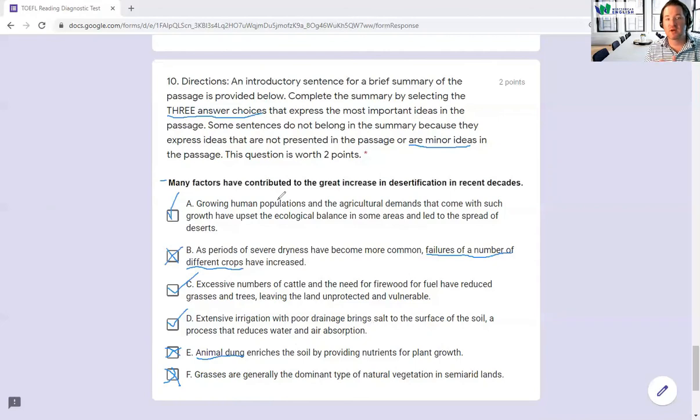That's a quick overview of the TOEFL reading diagnostic test. If you need more help, please click the link below. We have small group classes running every day and your first class is free. Come join us — I'd be happy to work with you and we can come up with a study plan so that you can prepare, practice, and pass the TOEFL.